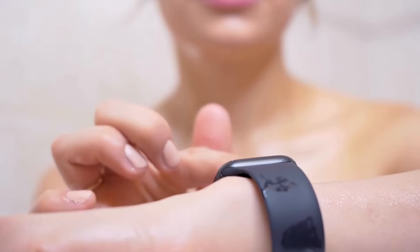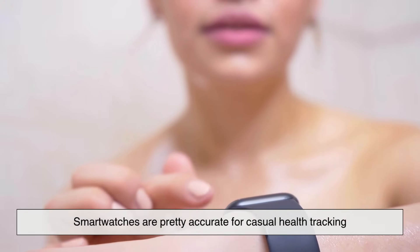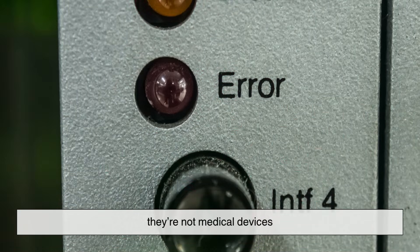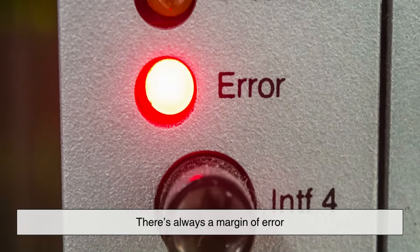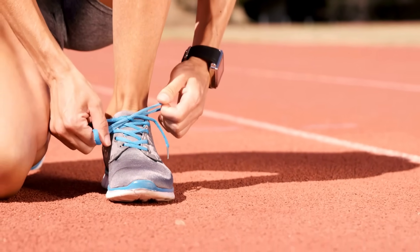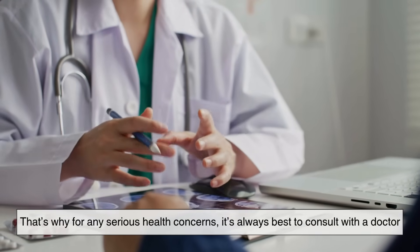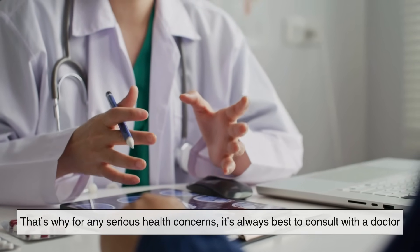That said, it's important to remember that while smartwatches are pretty accurate for casual health tracking, they're not medical devices. There's always a margin of error, especially during intense movement or when the watch isn't sitting snugly on your wrist. That's why, for any serious health concerns, it's always best to consult with a doctor.